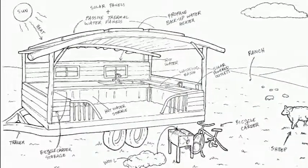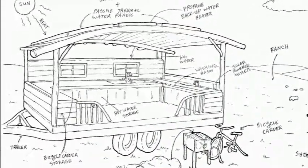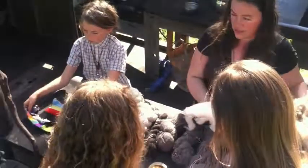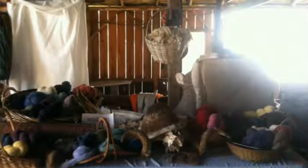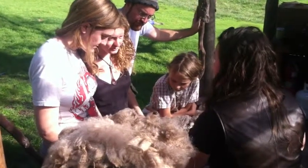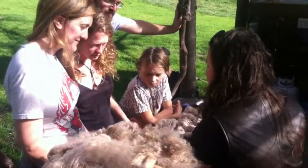We're building Solana on a mobile platform so that we can use it as a teaching tool at schools, farmers' markets, and festivals. Sadly, wool has fallen out of favor to cheaper synthetic substitutes. We want to re-educate people to the health and sustainability benefits of wool.